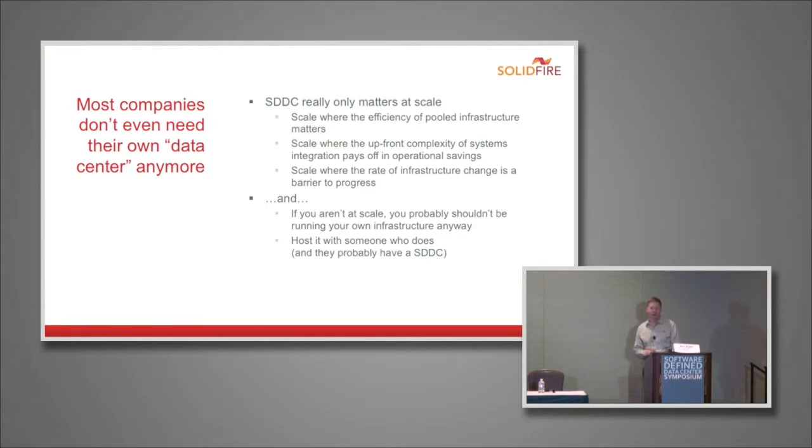If you aren't at that type of scale these days, you probably shouldn't be running your own infrastructure anyway. There are probably other places to host it — a public cloud, a managed hosting provider, a colo — and those providers likely have a software-defined data center themselves. To be specific: today, anyone with fewer than 300 virtual machines has no business running their own infrastructure. And I'd say that bar is moving up quickly — in the near future, anyone with fewer than 3,000 virtual machines probably has no business running their own infrastructure. Once you get beyond that scale, the tenants of the software-defined data center become very important.